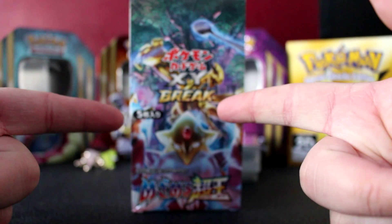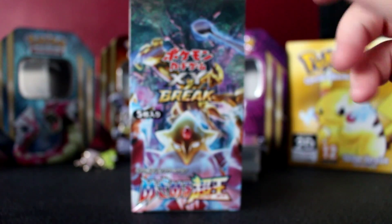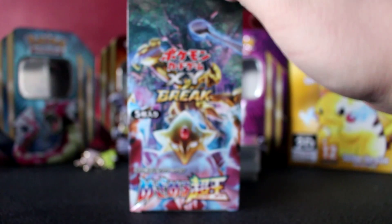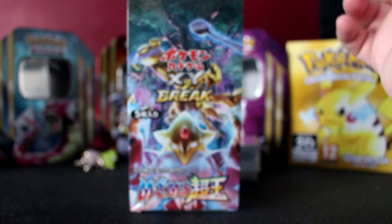This was meant to arrive next week sometime and it's arrived today. It's actually arrived before my Jirachi mythical set that I ordered around the same time — and this has arrived from Japan sooner than that's arrived from, I'm pretty sure, London.